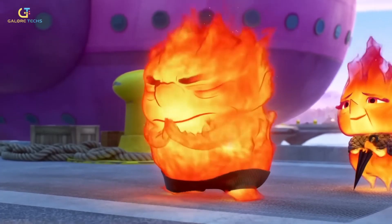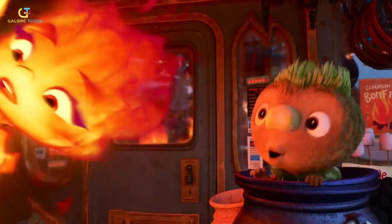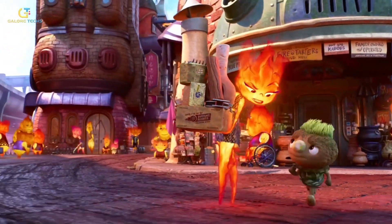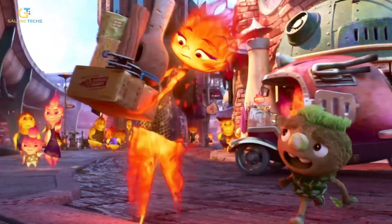Animators had to rethink traditional animation techniques, as Ember's lack of a physical body meant she required continuous subtle motion, known as 'Keep Alive,' to prevent her from appearing static.